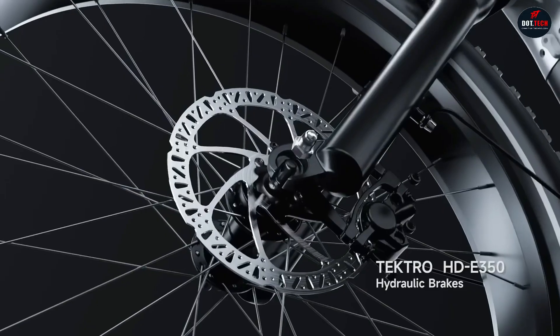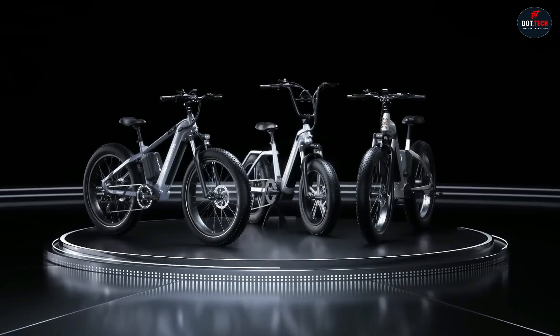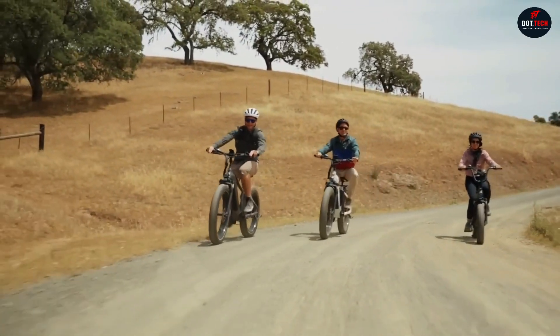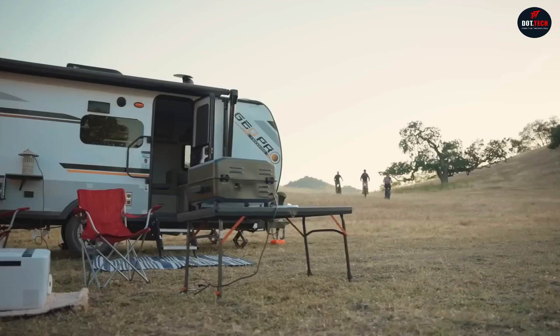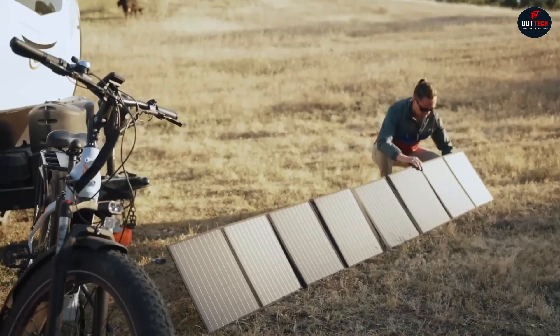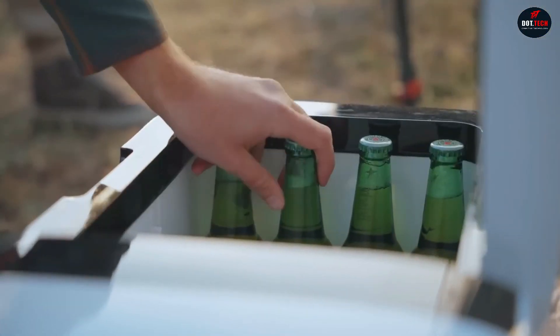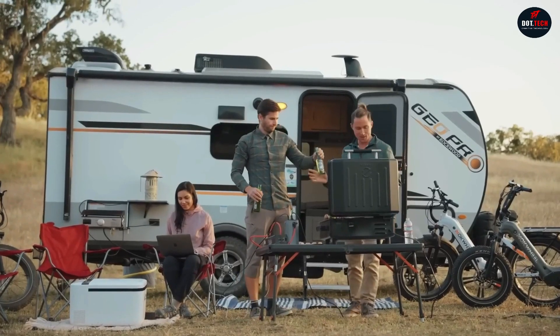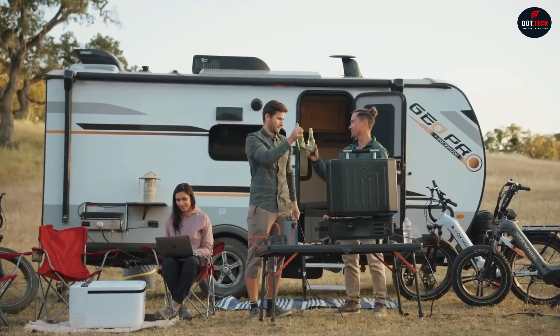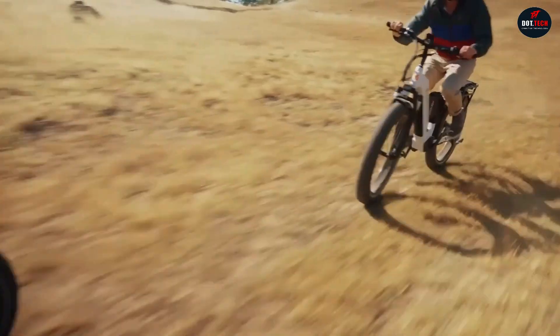It also has fat tires designed to handle all types of terrain, including sand, snow, and gravel. One of the things that sets the Basalt apart from other electric bikes is its optional power inverter and solar panels. These accessories allow you to recharge the bike's battery using solar energy, which is ideal for off-grid camping and other outdoor adventures. The Mach Wheel Basalt has a sale price of $1,699.